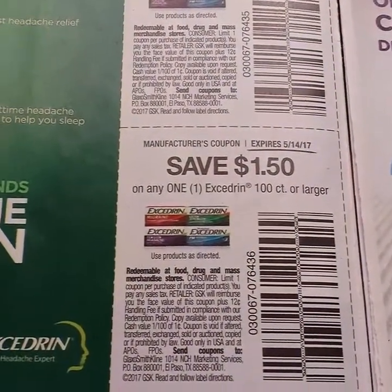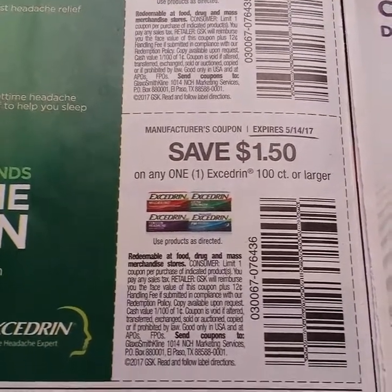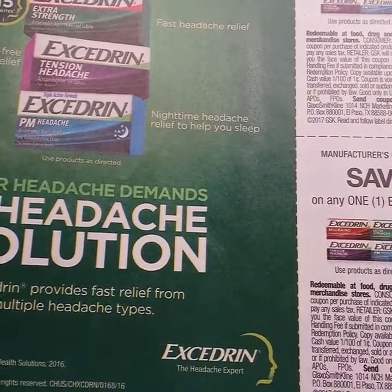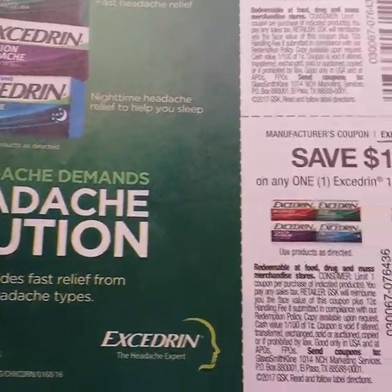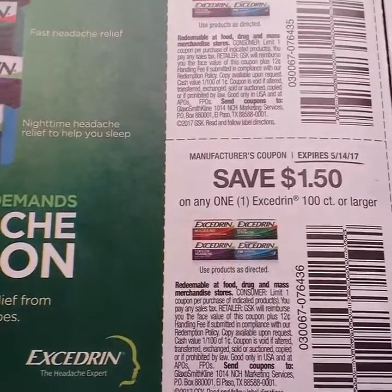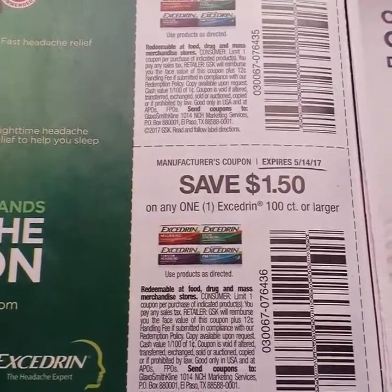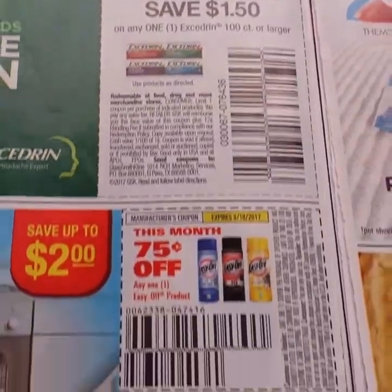The Excedrin is two dollars off a 20-count, so that's good. There is a dollar off of 20-count or larger, and we know that our Dollar Tree sometimes carries — at least mine does — the migraine and the extra strength. So I always get them like for free. If you get a couple of those $2 coupons and don't mind losing the dollar, and your Dollar Tree has them, I would definitely pick them up.